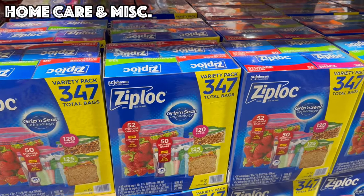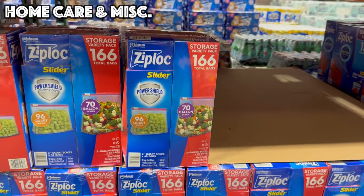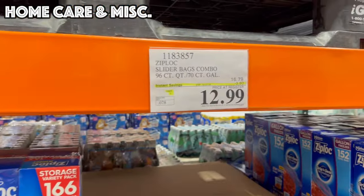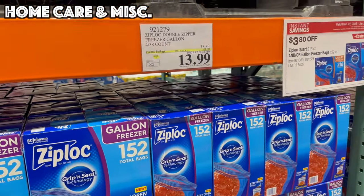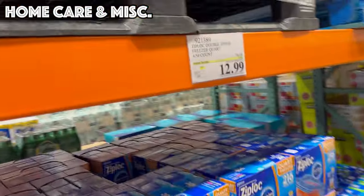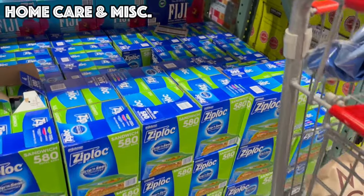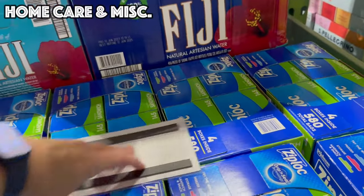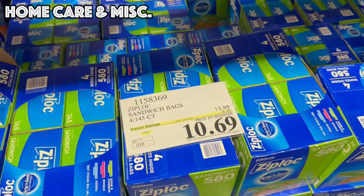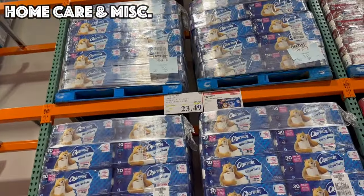We've also got the Ziploc Variety Pack with sliders — quart and gallon only — for $12.99. The regular freezer gallon size is 152 count for $13.99, quart freezer is 216 count for $12.99, and there are 580 sandwich bags for $10.69.